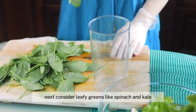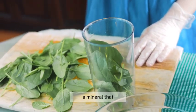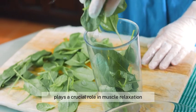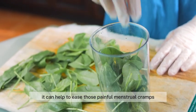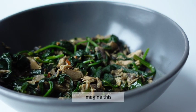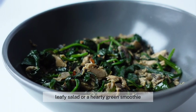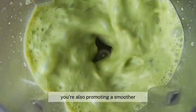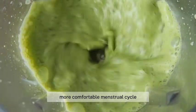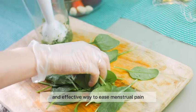Next, consider leafy greens like spinach and kale. These vibrant veggies are rich in magnesium, a mineral that plays a crucial role in muscle relaxation. When your muscles relax, it can help to ease those painful menstrual cramps. Every time you enjoy a fresh leafy salad or a hearty green smoothie, you're not just nourishing your body with essential vitamins, you're also promoting a smoother, more comfortable menstrual cycle. These nutrient-packed greens can be a simple and effective way to ease menstrual pain.